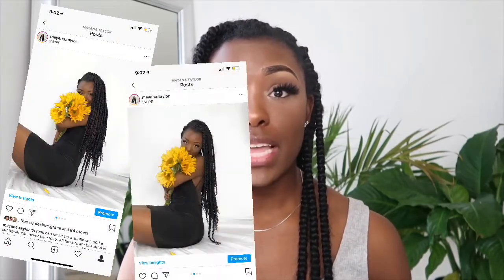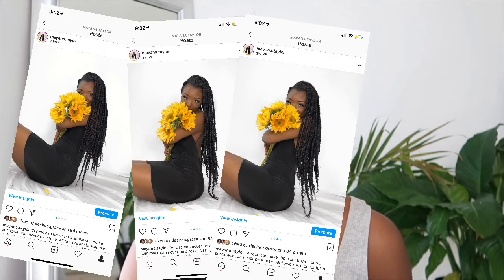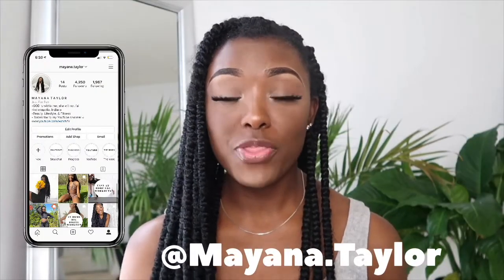Alright guys, so these are the final results of the pictures that I took — they're uploaded to my Instagram. Please feel free to go follow my Instagram at mayanna.taylor. That is it for this video, thanks for watching. Please give this video a big thumbs up and comment down below if any of these tips were helpful for you. Please stay tuned for my next video. Bye.